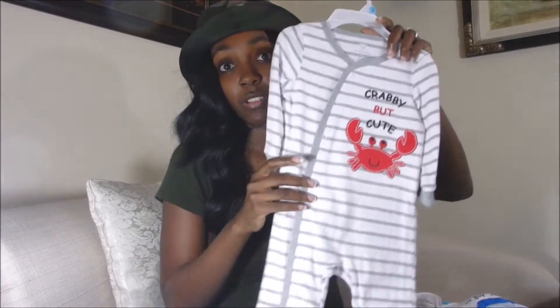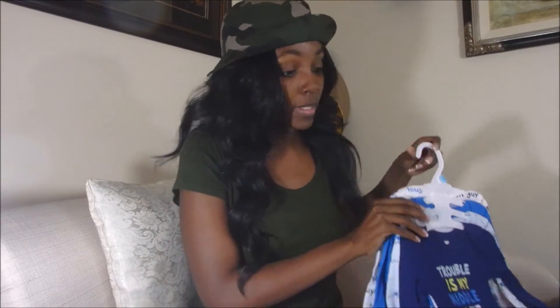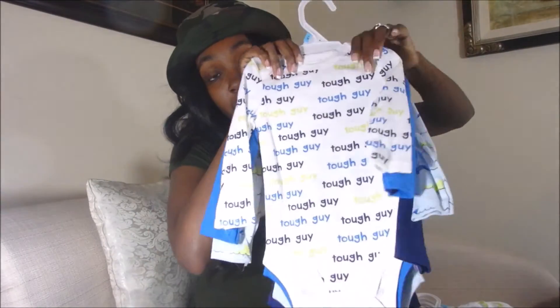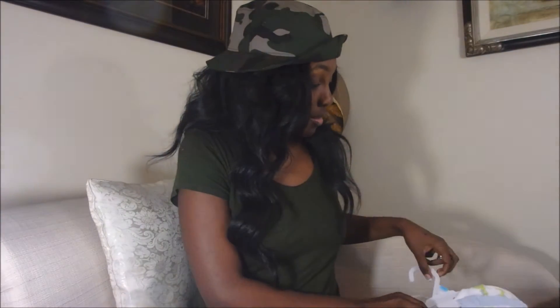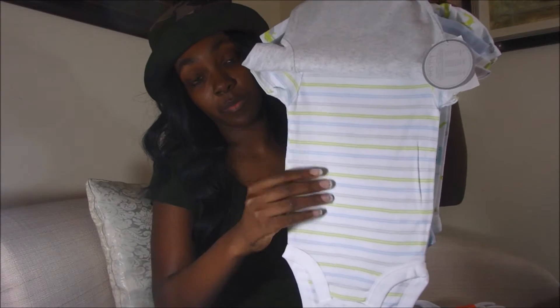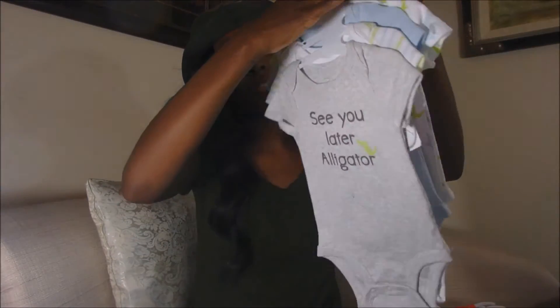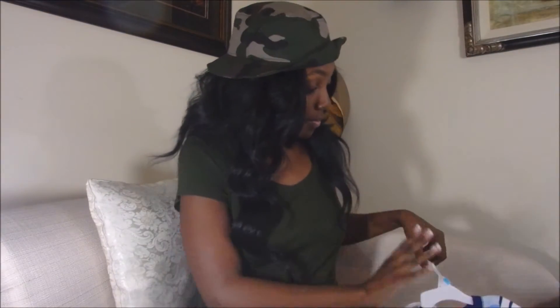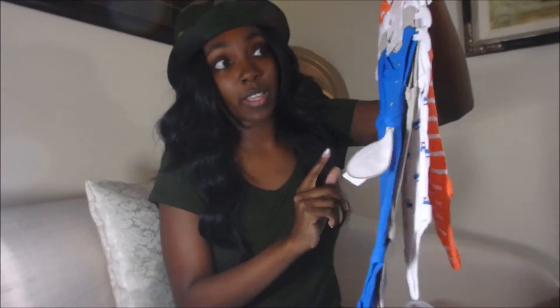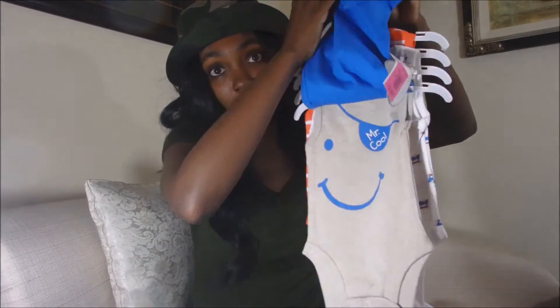I also picked up a pack of onesies and long sleeves. They have some more onesies I might just go back and get. Then these shorts, these onesies, and this sleeper. I picked these up actually for now, and I might want to go back and get them in 12 months for next summer — because these donkeys are too cute, I love these colors.